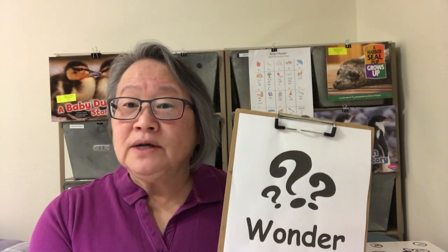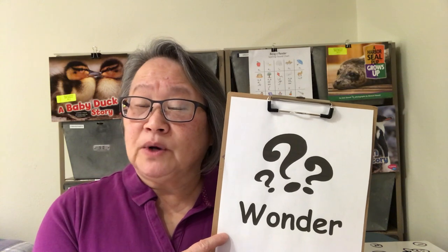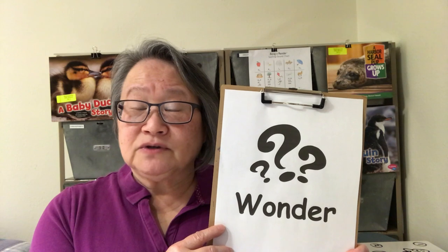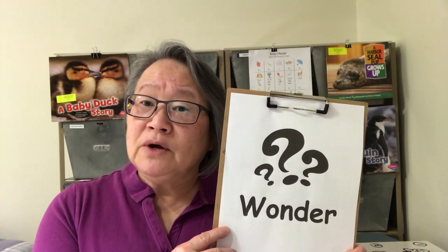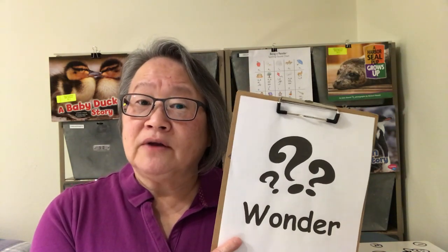Hi, my name is Mrs. Burgess. Welcome to today's reading lesson. Today we'll be using some nonfiction books and wondering about what's going on in those books. When we wonder about a story, we're asking ourselves questions. We might be asking a question about what we already know, what we have just learned, and we might be wondering about things that we haven't heard about yet. So during our stories, we'll be doing a lot of wondering.